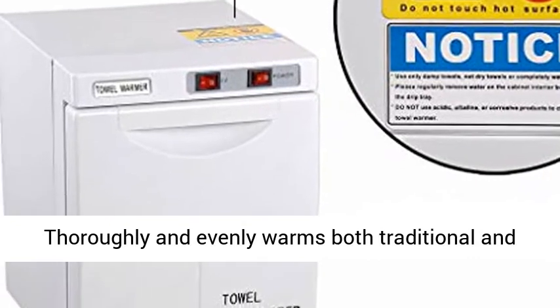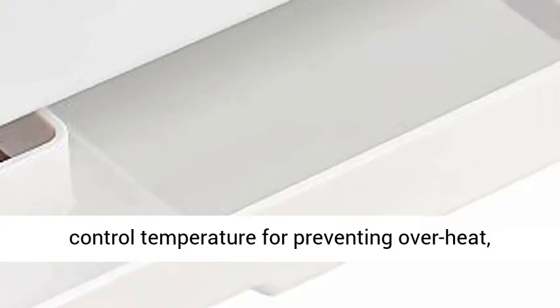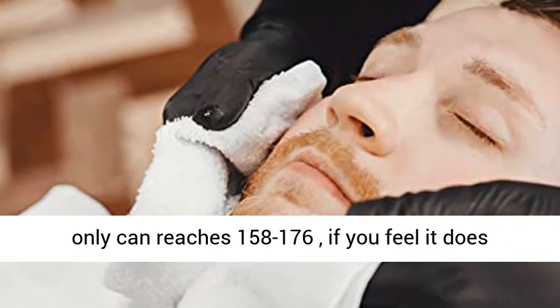Thoroughly and evenly warms both traditional and disposable towels with no infection risk. Micro computer control temperature for preventing overheat — average 158°F. The highest heating temperature only can reach is 158–176°F.